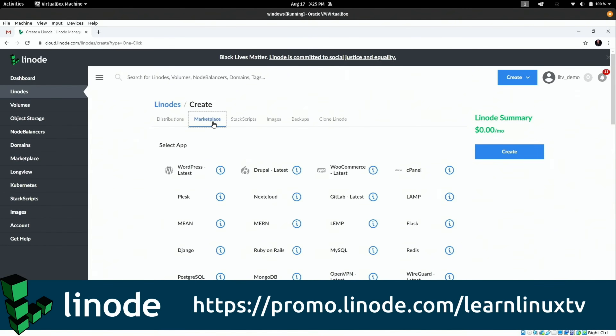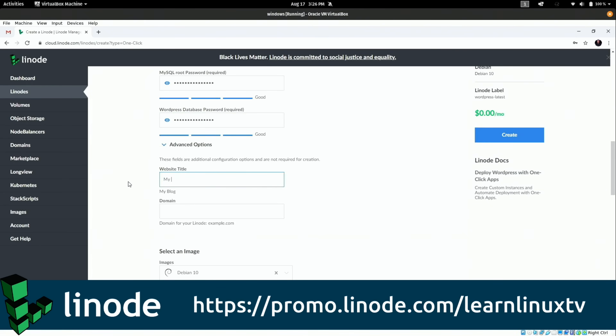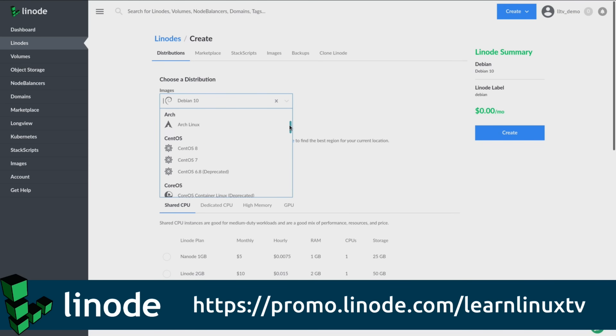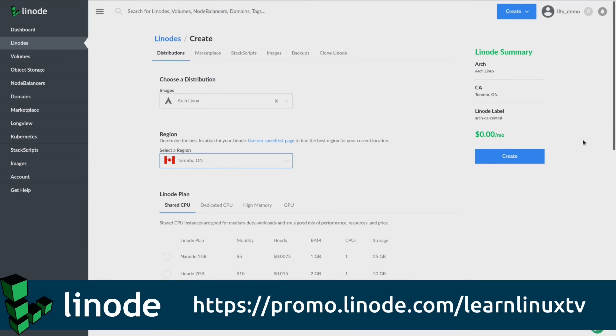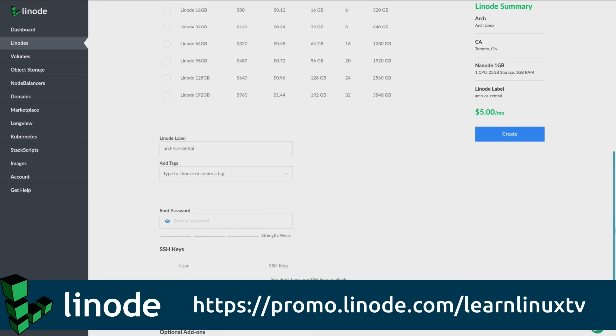I also want to mention the sponsor for this video, which is Linode. Linode is actually my cloud server provider and I've been using their services for quite some time before they became a sponsor. You can use their service to spin up your very own cloud Linux server in minutes. They have a selection of many distributions including CentOS, Debian, Ubuntu, and even Arch Linux. Check out the link in the description to get $100 in credit toward creating your own cloud Linux servers.